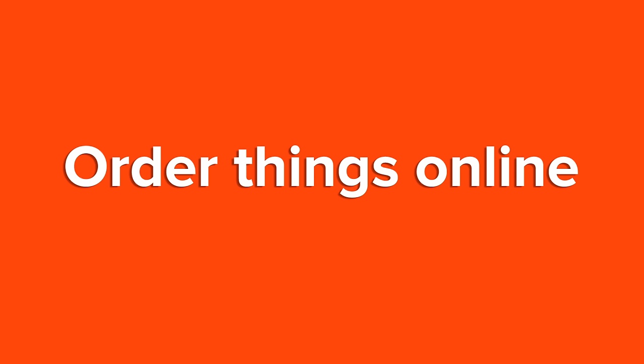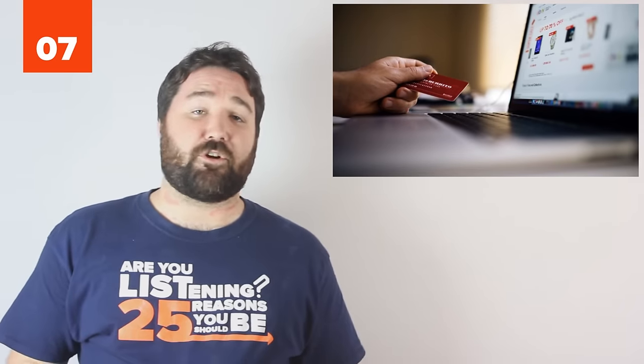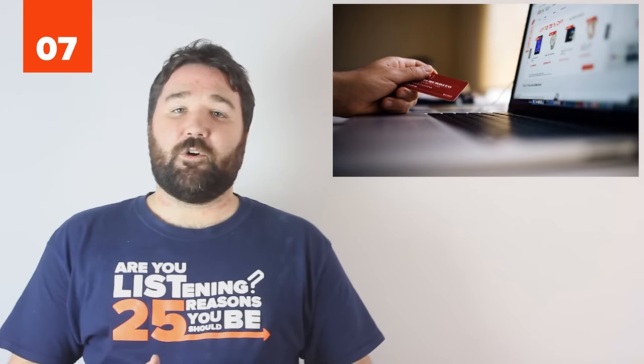7. Order things online. This might seem obvious, but it expands beyond ordering gifts on Amazon to even your groceries or common items. Vitacost and Thrive both sell eco-friendly cleaning supplies and pantry staples. Walmart does call-ahead grocery shopping where they bring your order out to your car. Most Target stores allow you to purchase non-perishable items for pickup, so instead of a 20-minute schlep through a store full of people, you just walk to customer service, grab your goods, and go home. Retailers want to do the work for you, so let them.